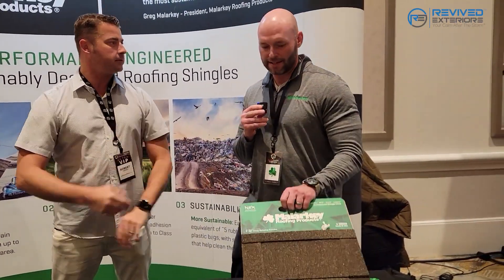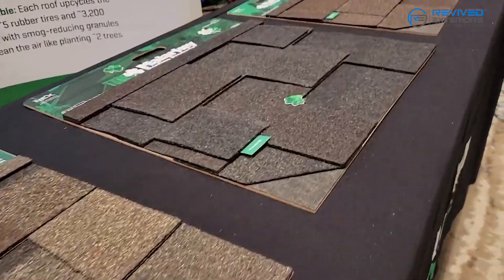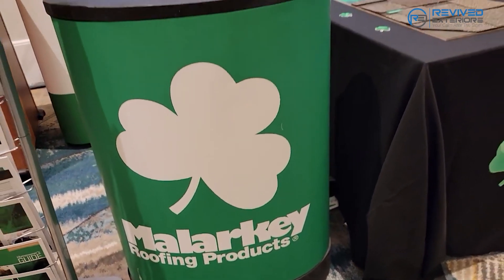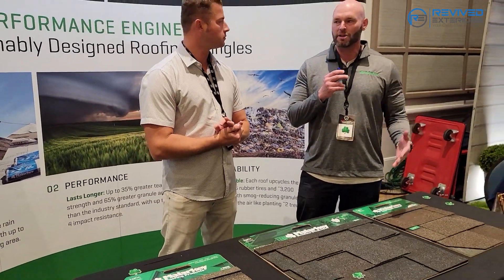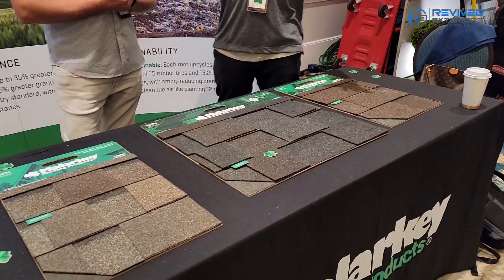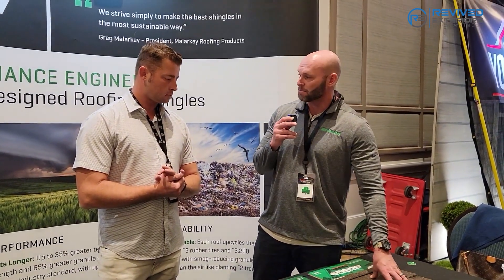Malarkey is something that will really set you apart as a contractor. We're in a commodity business, but this is something that sets you apart because Malarkey does things differently than our competitors, from our very best shingle all the way down to our most reasonably priced shingle. We use a technology that the entire industry recognizes as better. We rubberize all of our asphalt with polymers to increase different attributes on the roof — from the way it walks, to the way it holds granules, to the way it handles impacts, and its flexibility.